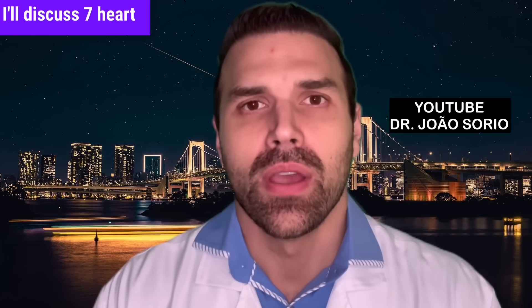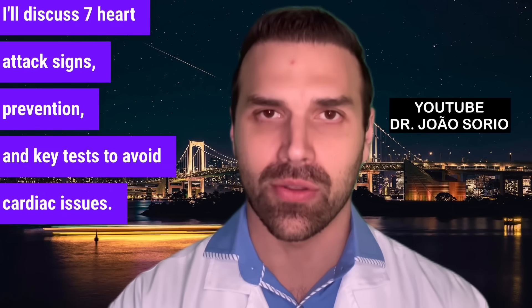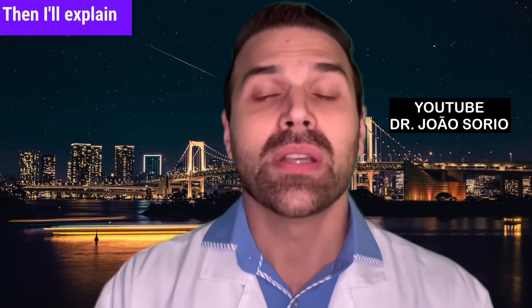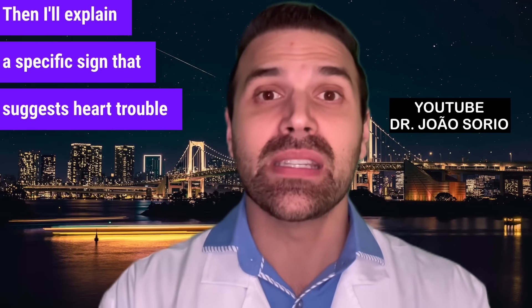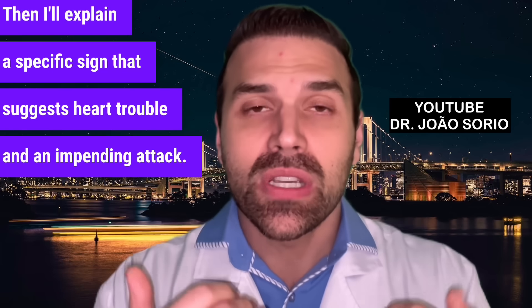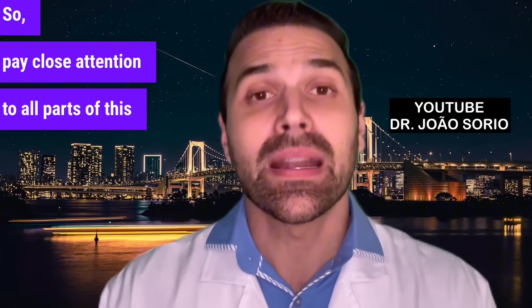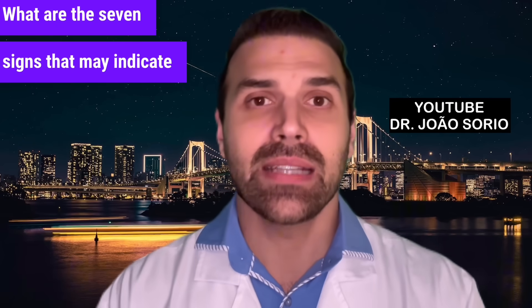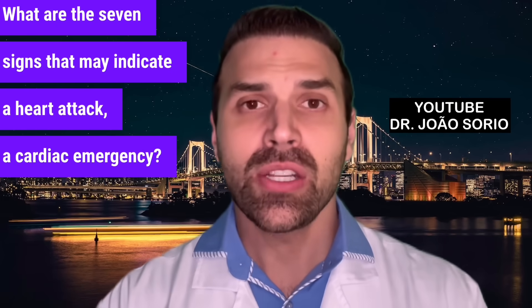I'll discuss seven heart attack signs, prevention, and key tests to avoid cardiac issues. I'll share important values for you to learn as well. Then I'll explain a specific sign that suggests heart trouble and an impending attack. Pay close attention to all parts of this video as they're crucial. What are the seven signs that may indicate a heart attack — a cardiac emergency?